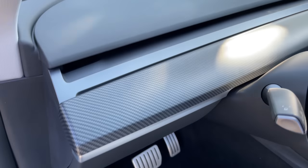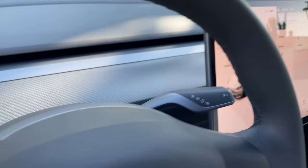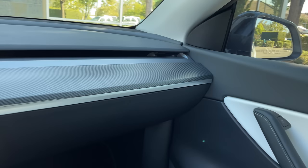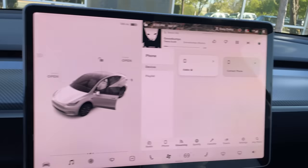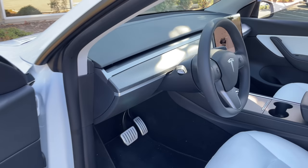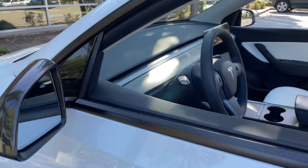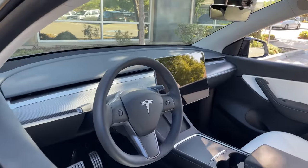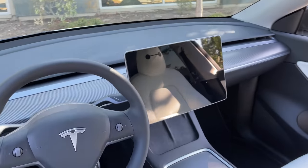Another accessory I have is this carbon fiber trim piece on the dash. I wasn't originally going to put it on, but it's true — the white trim piece that comes standard with the white interior Tesla reflects a lot of sun glare. I had to swap it because I was being blinded by the sun on sunny days. This prevents that from happening, and that's why I went with the matte texture.